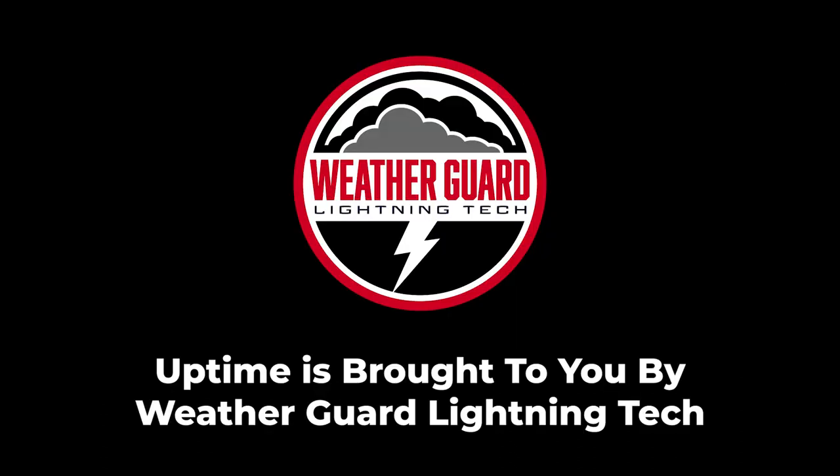Operating a profitable wind farm is all about mitigating costs, minimizing risks, and being efficient with maintenance, repairs, and upgrades. It's incredibly expensive to send a team of rope access technicians up tower to make even simple repairs. Lightning damage is also costly, requiring inspection, repairs, and downtime even for minor strikes. Maximize your crew's time efficiency and prevent future lightning damage by installing the StrikeTape LPS upgrade. Learn more in today's show notes or visit weatherguardwind.com.